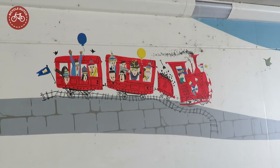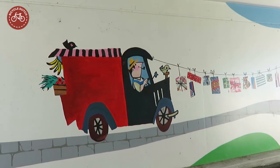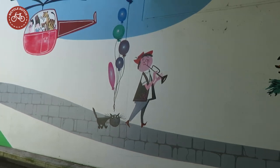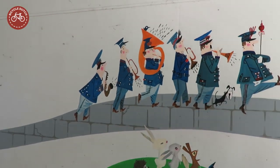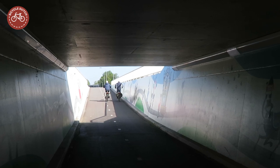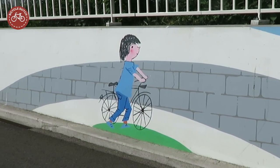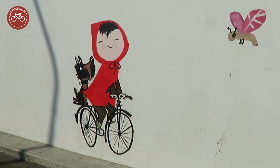She drew funny people and objects — a lot of vehicles too: cars, lorries, and even a helicopter. But isn't there something missing in a cycle tunnel? No, there isn't. She did draw many bicycles, and most are of the upright standard Dutch variety.